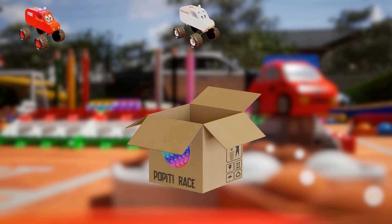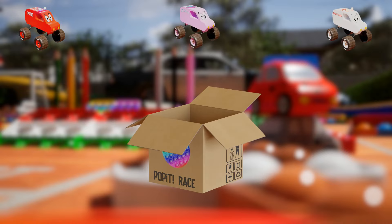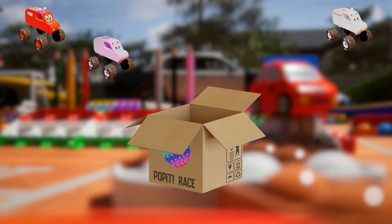White Ambulance — meet the helpful and caring White Ambulance Monster Truck. With its bright lights and medical symbols, this truck is always ready to provide assistance. Pink Ice Cream Truck — who doesn't love ice cream? Our pink ice cream monster truck is here to bring joy and delicious treats to all the kids out there.